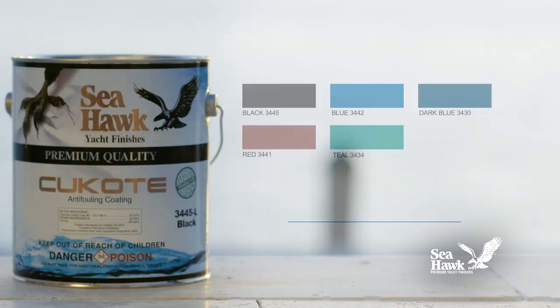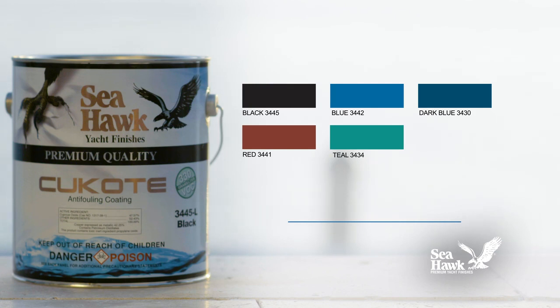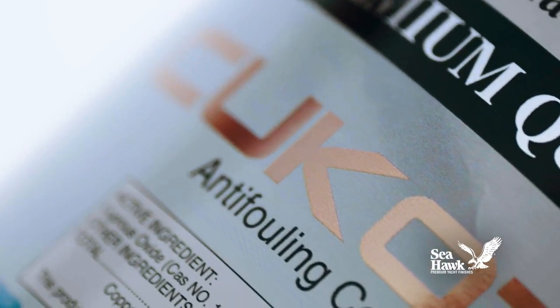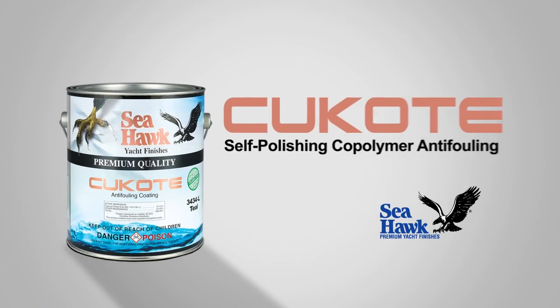Q-Code 330 comes in five colors and is TBT-free. Seahawk's Q-Code 330 VOC is the anti-fouling paint that you can trust to protect your boat's hull.